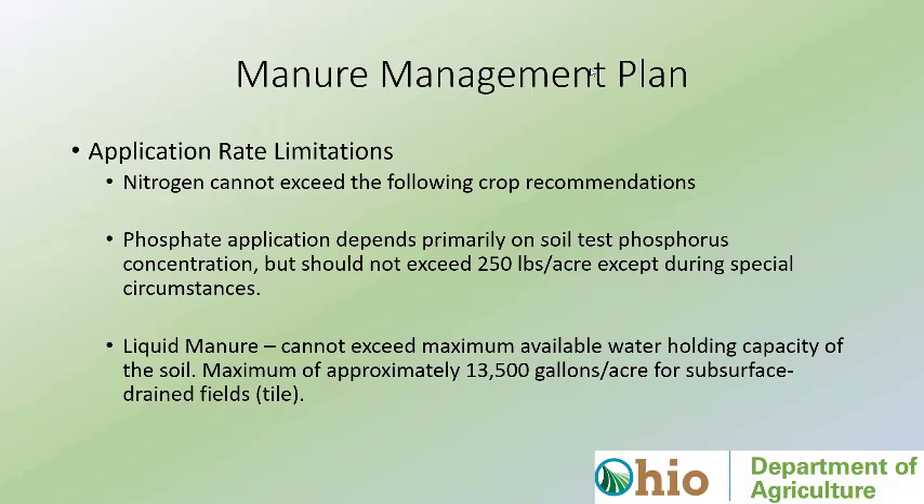Application rate limitations: phosphorus is generally our limiting factor, though nitrogen can become a limiting factor depending on time of year and method of application. Phosphate application cannot exceed 250 pounds per acre. From a liquid perspective, they cannot apply over 13,500 gallons per acre within a 24-hour period if that field has tile drainage. Those are the three primary rate limitations we see for manure application.